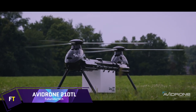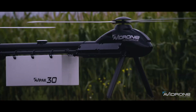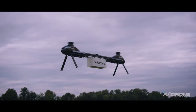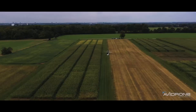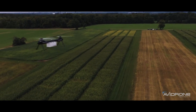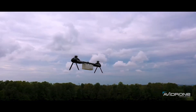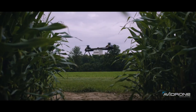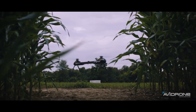Avidrone 210 TL. Automated cargo delivery is made possible with the help of the Avidrone 210 TL, a high-performance UAV. It is well suited for a wide range of agricultural and industrial uses because of its expanded range and payload capacity. With a range of up to 100 kilometers, this drone is capable of carrying a maximum payload of 16 kilograms.